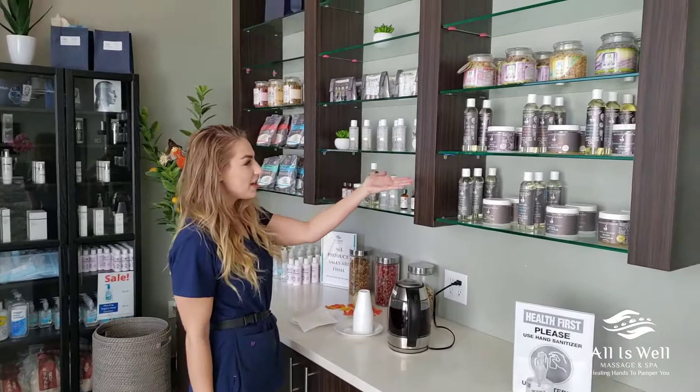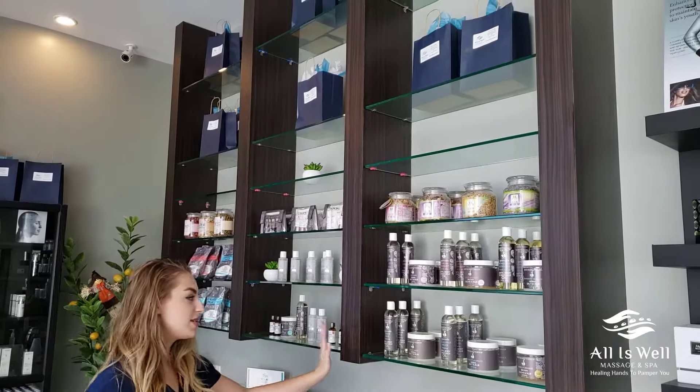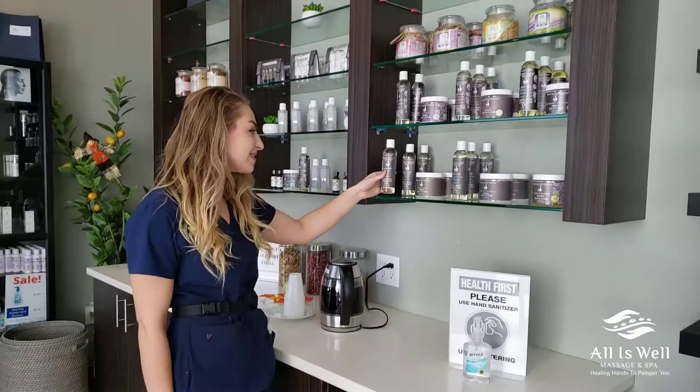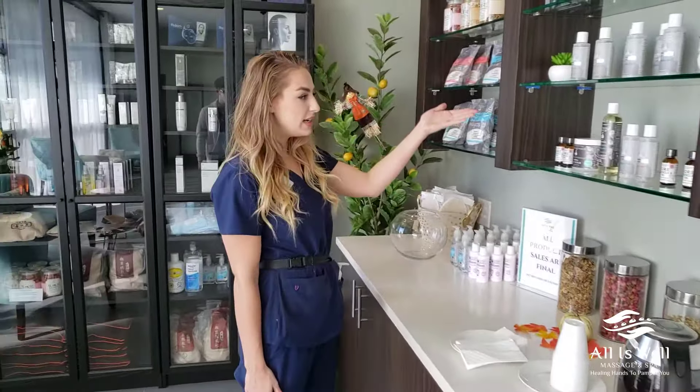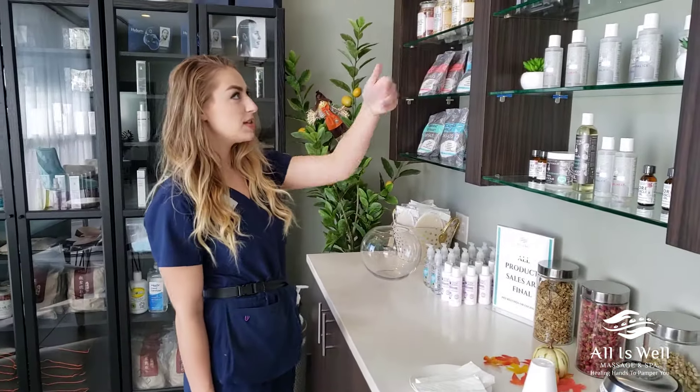We can bring this in your couples section, which by the way we are offering. This is perfect inventory for a therapist or someone who's interested in doing a little at-home massage. We have our spa items, some of the best collections up here.